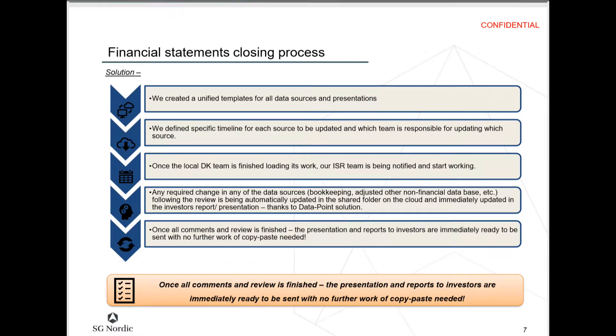Their new process involves creating unified templates for all their data sources and presentations, with specific timelines for each source to be updated and which team is responsible. Once the local Denmark team finishes uploading its work, the team in Israel is notified and starts working. Any required change is automatically updated in the shared cloud folder and updated in the investor report and presentation using DataPoint. Once all comments and reviews are finished, the presentation and investor reports are immediately ready to be sent.